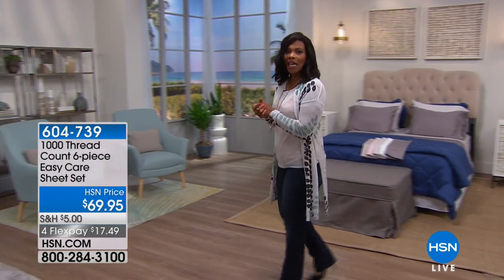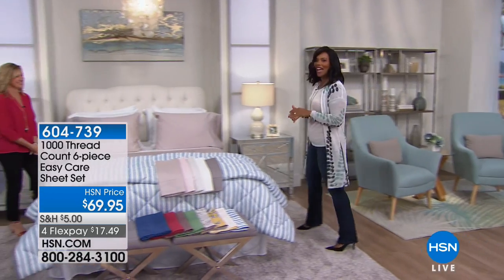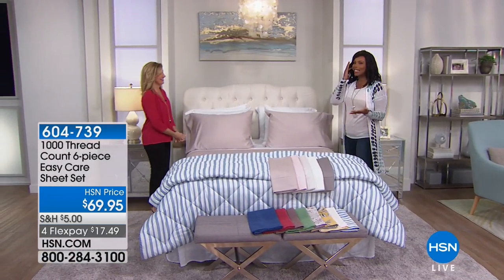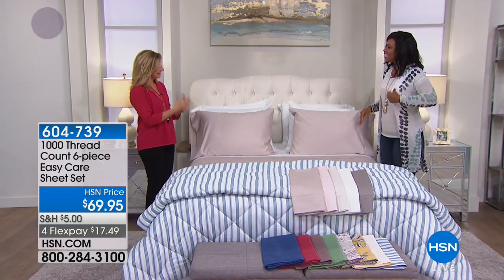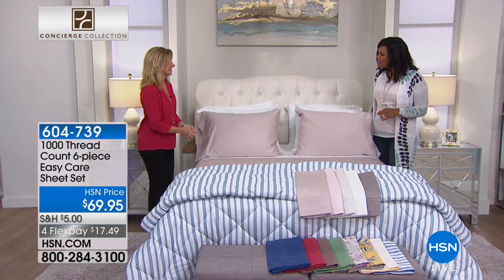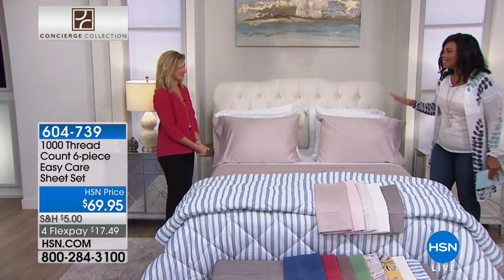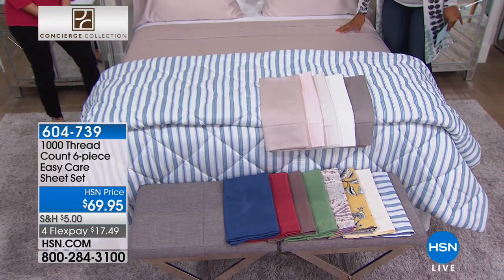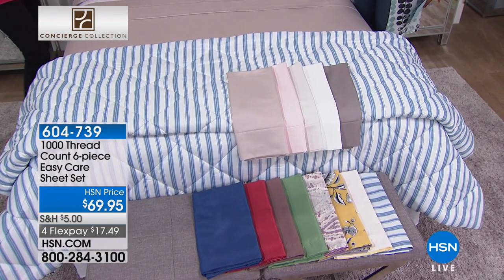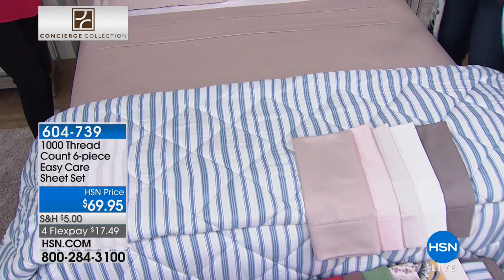We're starting off with a beautiful spa-like bed, and I wish you could feel the sheets that we've got on this bed. We're going to get to the comforter in just a little bit, but I wanted to draw your attention to 1,000 thread count, which we don't see very often. 1,000 thread count — what you're getting is luxury. You're getting the fitted sheet, the flat sheet, and four pillowcases, because most of us have more than two pillows.